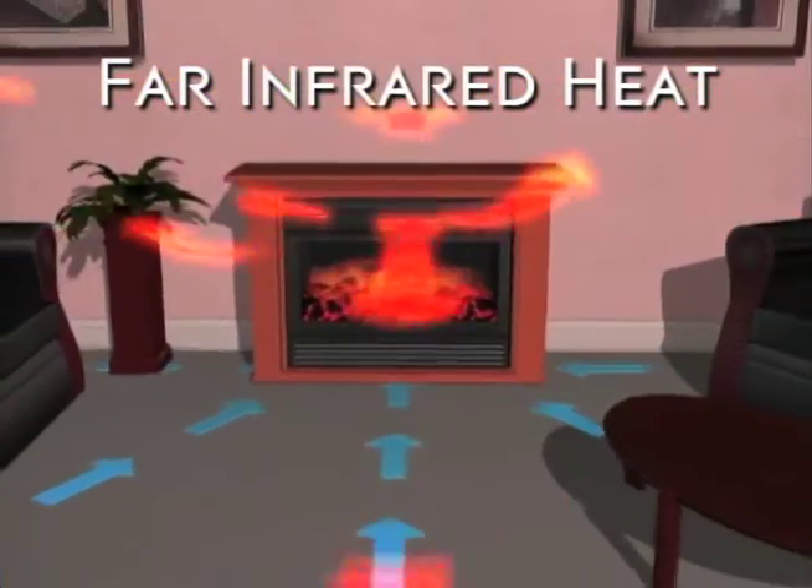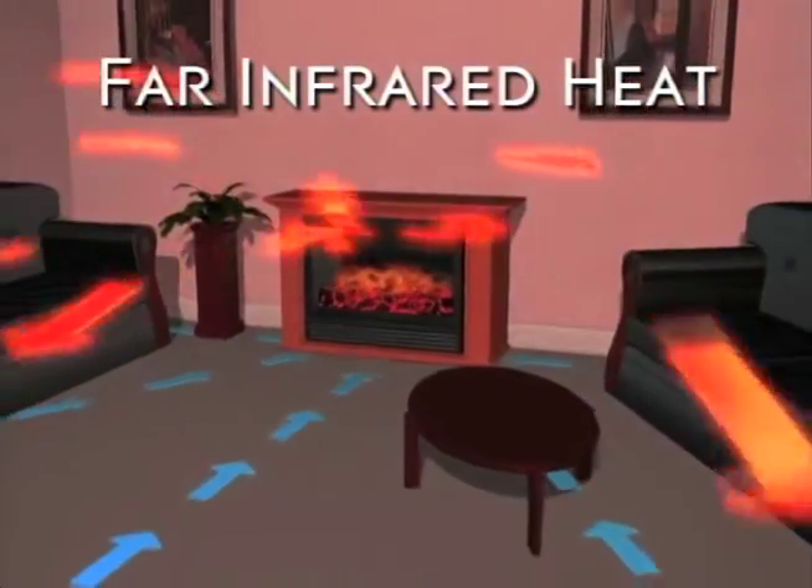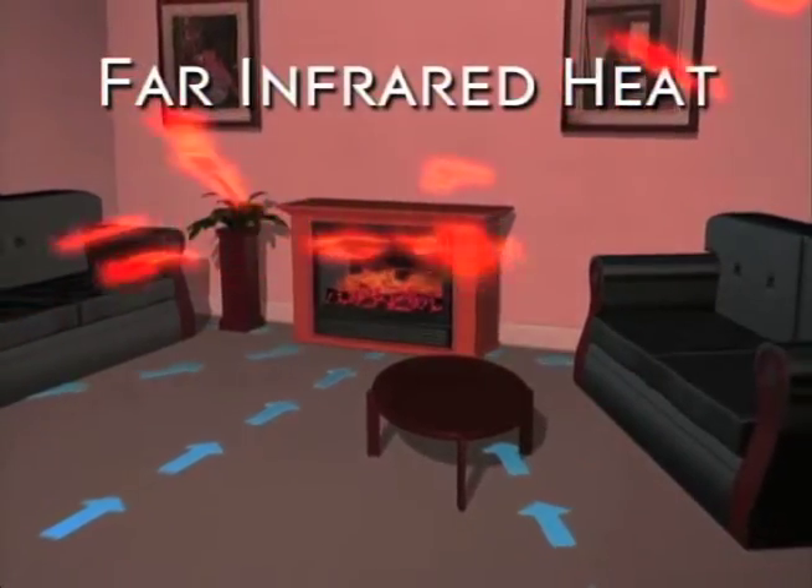One of the exciting features of the newly designed Heat Surge fireplace is the addition of infrared technology to the heating elements. You'll heat the room faster, more efficiently, with less cold spots from wall to wall and floor to ceiling.